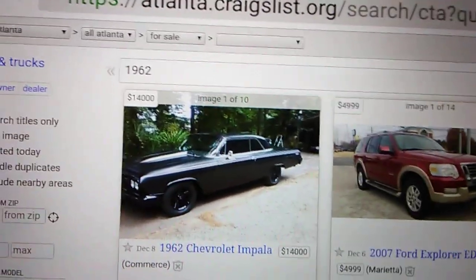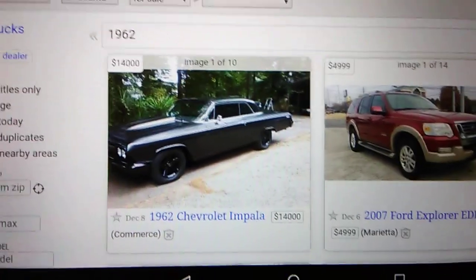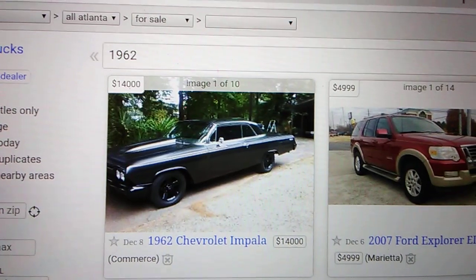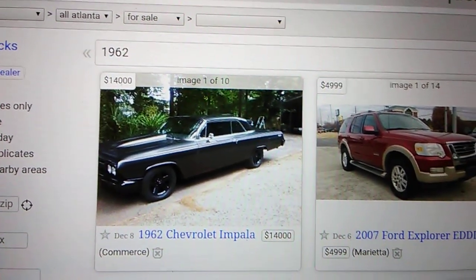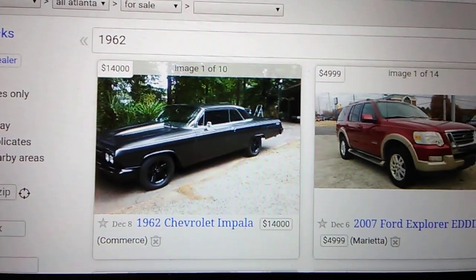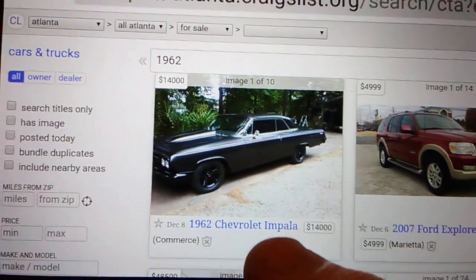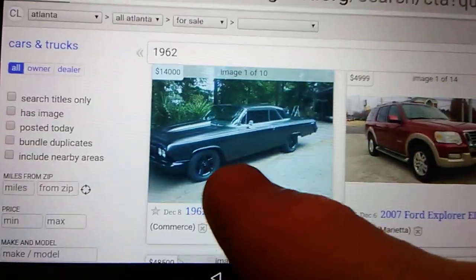You've probably seen my Impala from yesterday at Randy's getting some work done. He's shorthanded — one of his employees is no longer there — but I told him I'm not in a hurry. I like to point out that there are other people who need their cars right then. Anyway, here's a 1962 Chevy Impala for $14,000 in Commerce, Georgia.